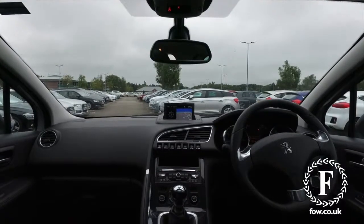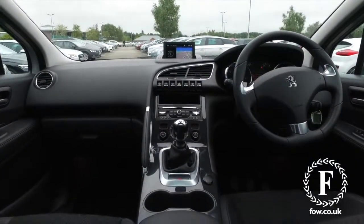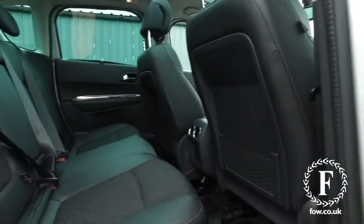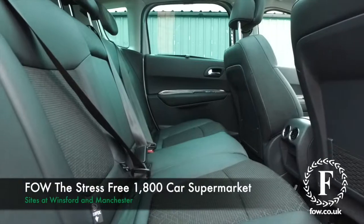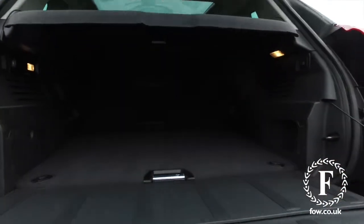Now, if you'd like to find out a little bit more, give our call centre a call and don't forget you can reserve it for up to 48 hours with no deposit and no obligation until you get here. Bring your licence with you, have a test drive, and come and discover this great car for yourself at Fords of Winsford.